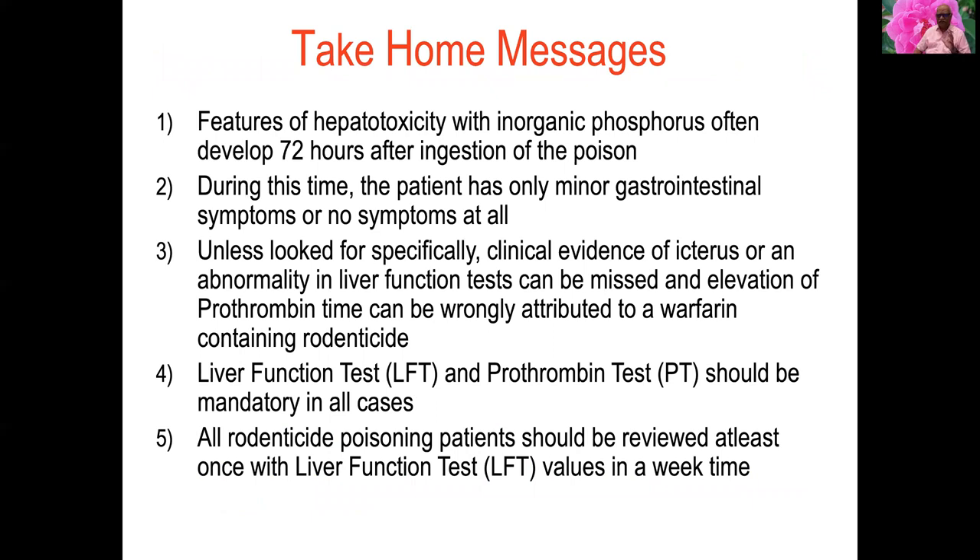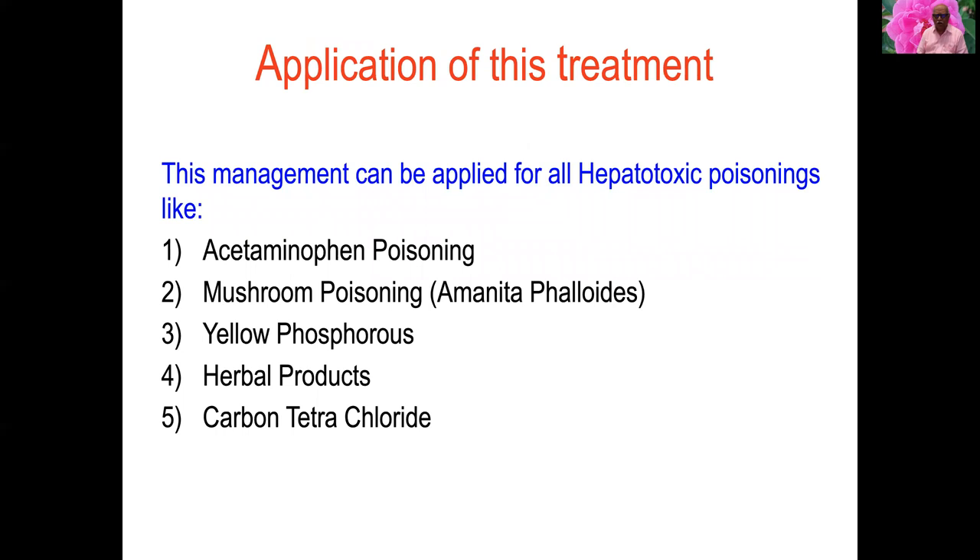In yellow phosphorus poisoning: up to 72 hours there may be no symptoms; after 72 hours, patients develop severe hepatic encephalopathy confirmed by liver function and prothrombin tests. All rodenticide poisoning patients should have liver function tests reviewed at least once within a week. This management applies to all hepatotoxic poisons including paracetamol (acetaminophen), mushroom poisoning (Amanita phalloides), yellow phosphorus, herbal products, and carbon tetrachloride.